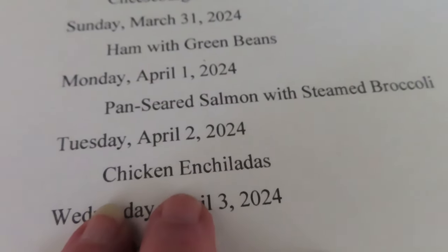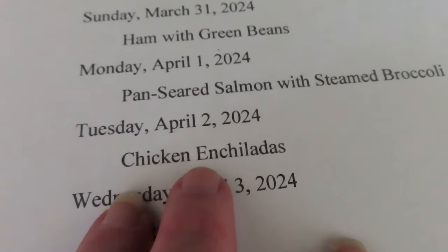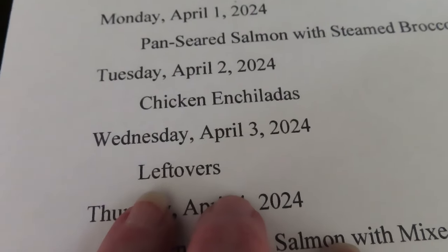Tuesday we're going to have chicken enchiladas — I've got some low-carb tortillas. And Wednesday will be leftovers.